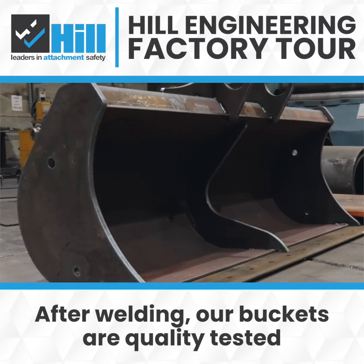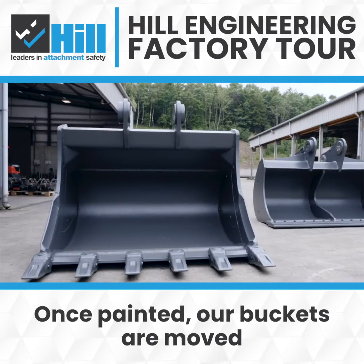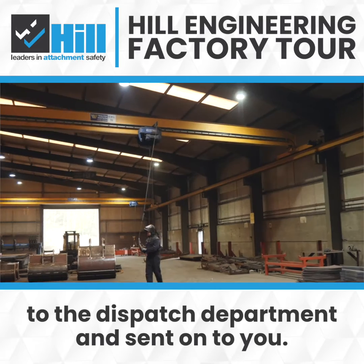After welding, our buckets are quality tested before going to our paint department. Once painted, our buckets are moved to the dispatch department and sent on to you.